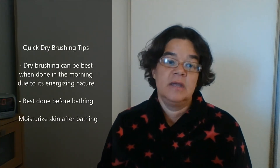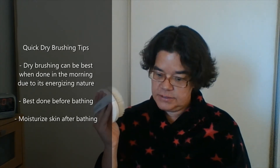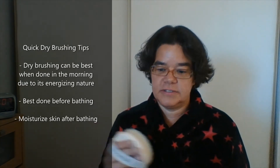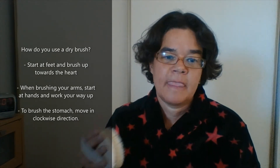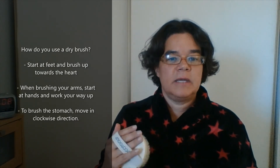Dry brushing is best in the morning because it's an energizing routine. You would dry brush first, then shower, and then moisturize your skin. Similarly, when you're doing your arms, you'd start at your hands and brush up towards the heart, and on your stomach you'd go in a clockwise motion.